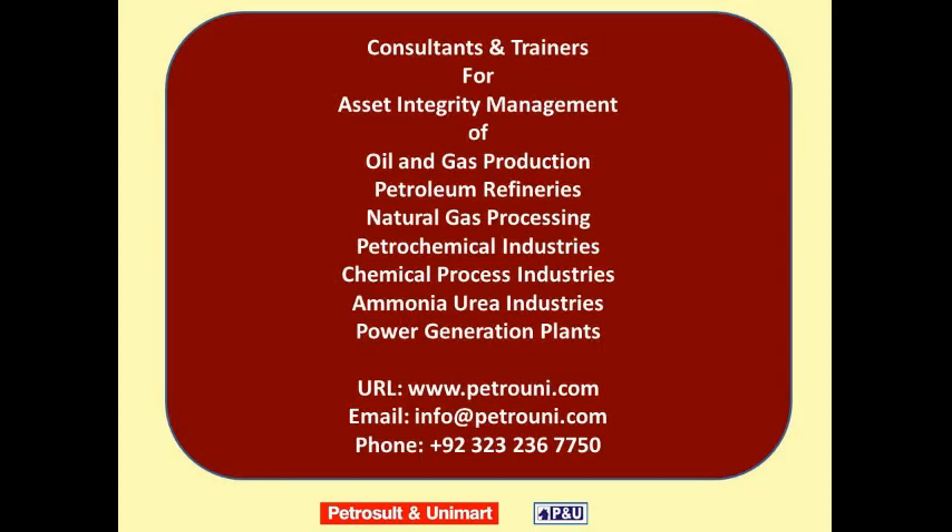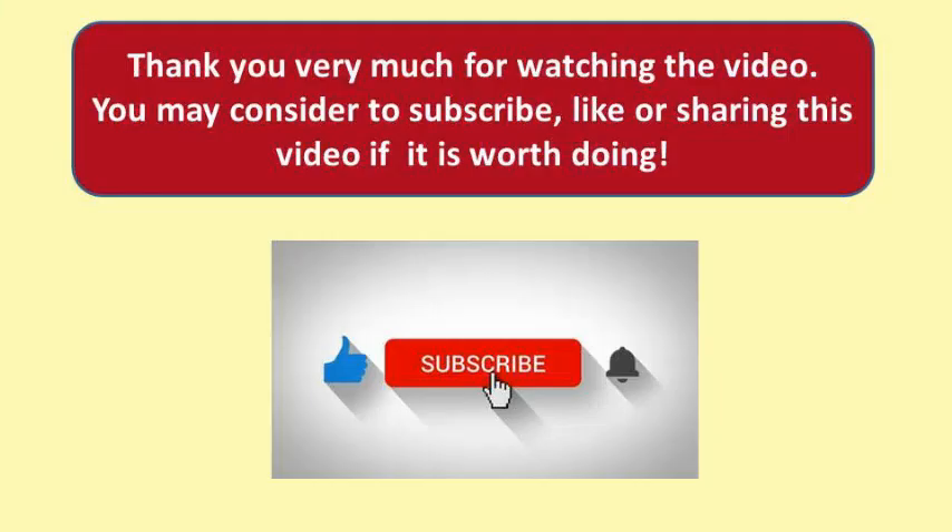Petrozolt and Unimart, consultants and trainers, provide services of asset integrity management to oil and gas production fields, petroleum refineries, natural gas processing industries, petrochemical industries, chemical process industries, ammonia and urea industries, and power generation plants. Website: www.petrouni.com. Email: info@petrouni.com. Phone: 00923232367750. Thank you for watching — please consider subscribing, liking, or sharing the video.